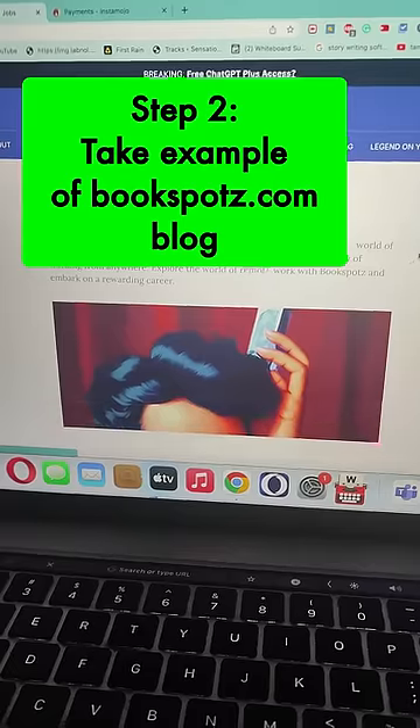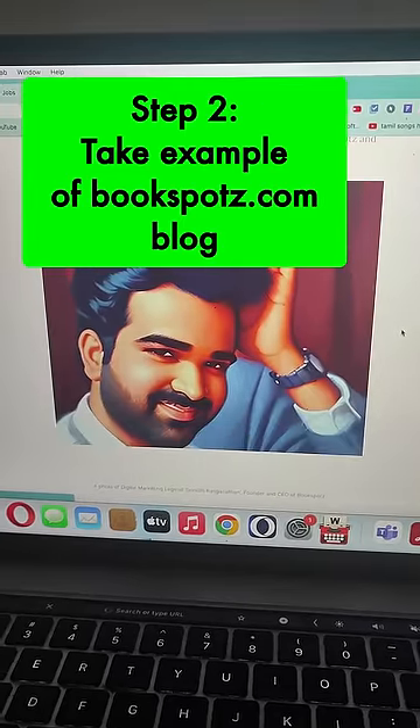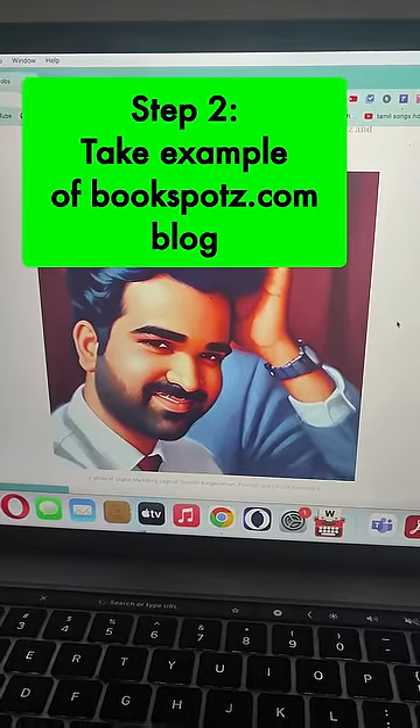Similar to that, you got to go to a WordPress site — or whatever your website platform that you're using — and paste the link that ChatGPT has generated.